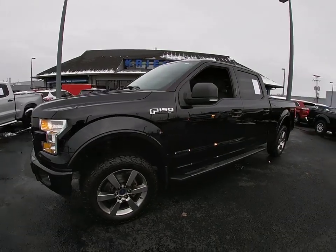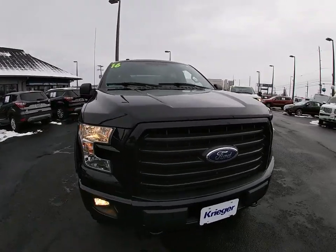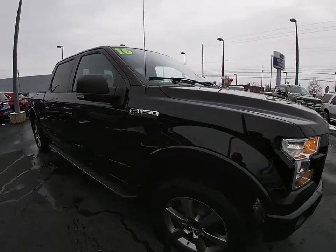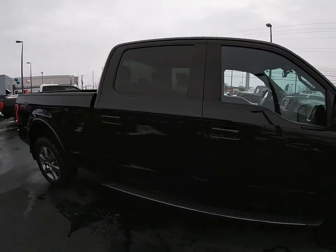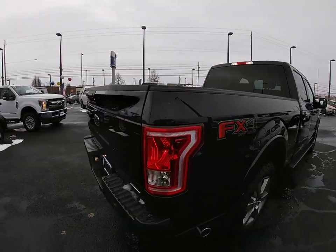We are pleased to show you a 2016 Ford F-150. A Ford F-150 knows how to handle any situation. It's built to follow orders. No whining. This vehicle has less than 30,000 miles.